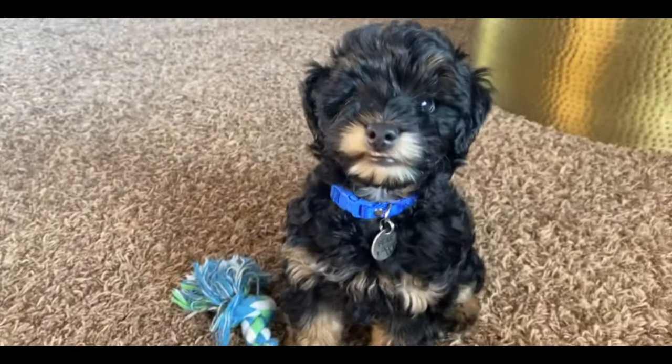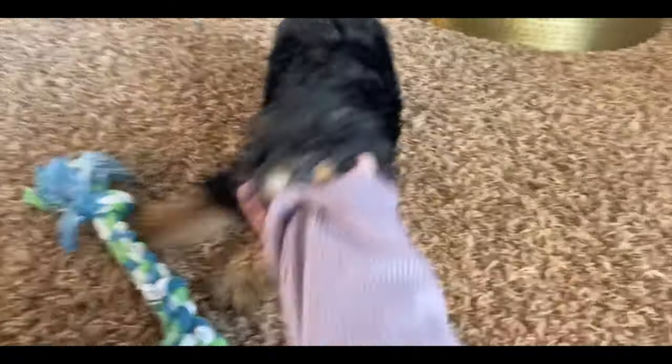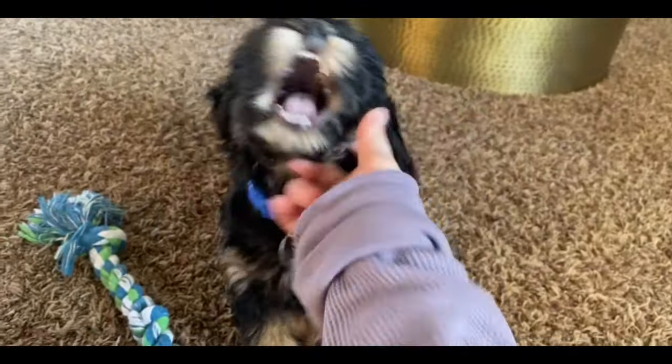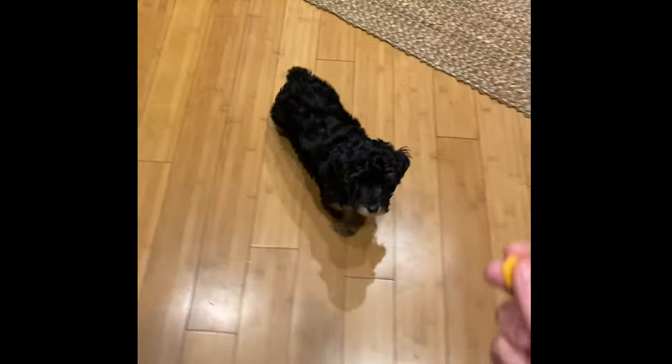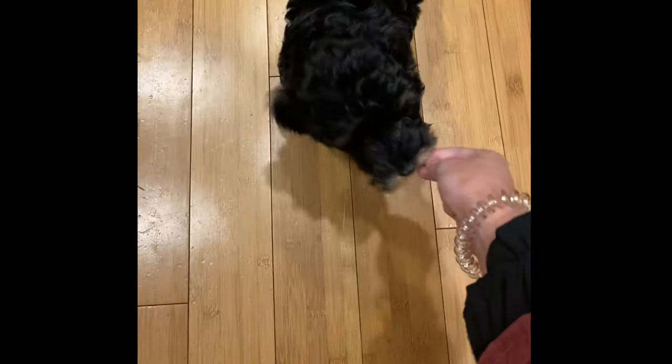Bear. Good boy! Good boy! No-no, Dad. Sit. Yes, good boy.